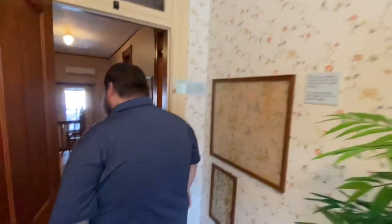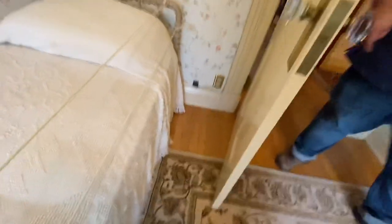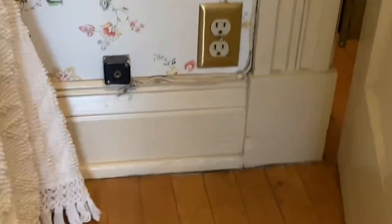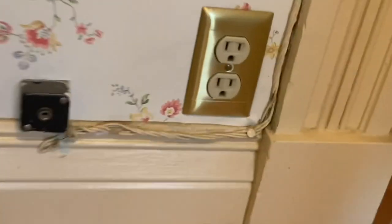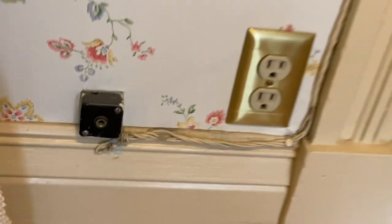A visitor asks about a small device spotted on the wall in several rooms, wondering if it might be some kind of telephone. The guide isn't certain but says they wouldn't be surprised if it were a telephone fixture of some kind.